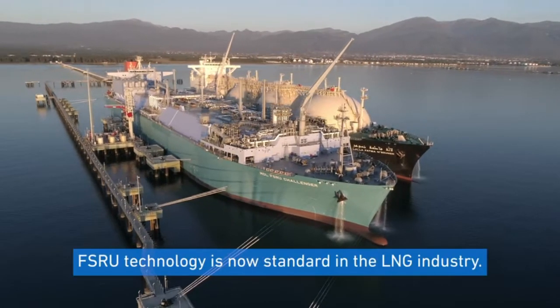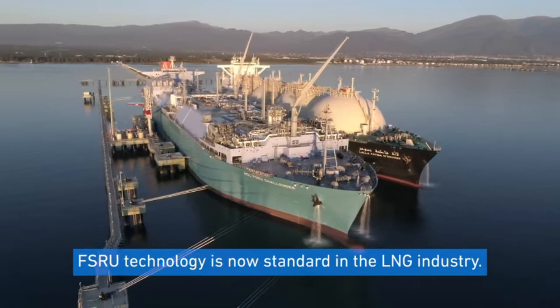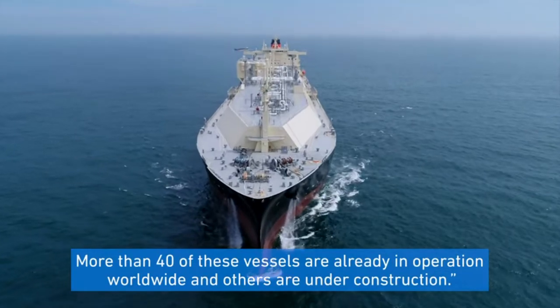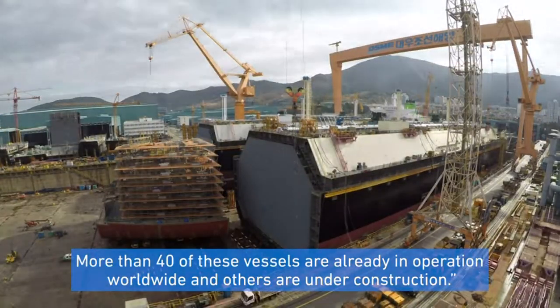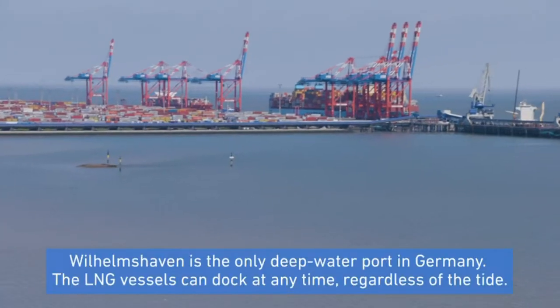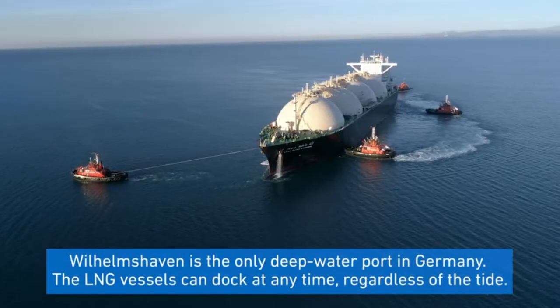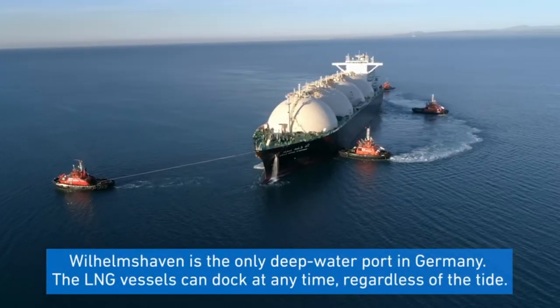FSRU technology is now standard in the LNG industry. More than 40 of these vessels are already in operation worldwide, and others are under construction. Wilhelmshafen is the only deepwater port in Germany, so LNG vessels can dock at any time, regardless of the tide.